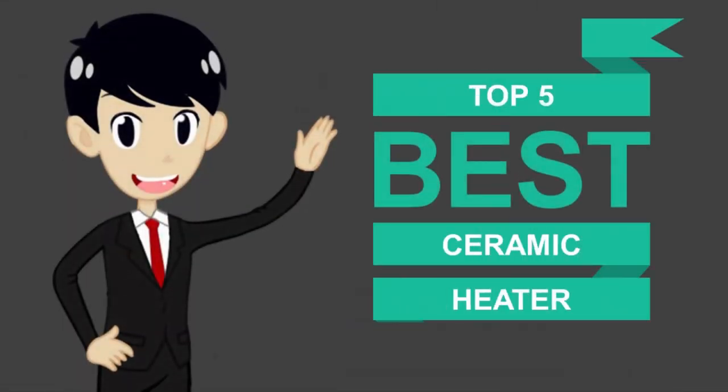Here we present the 5 best ceramic heaters. Let's get started with the list.